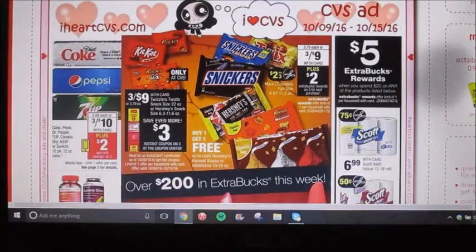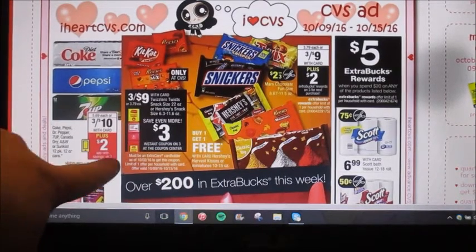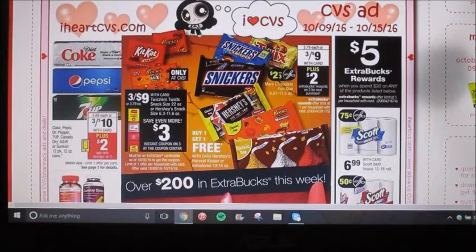Okay, so it looks like they have Coke, Pepsi, and Pepsi products. They're gonna be on sale three for ten this week, and then when you buy three, there's an in-app coupon for two dollars off. It's a mobile coupon — two dollars off of any three 12-packs. So it would be like you're paying three for eight, not including bottle deposit.